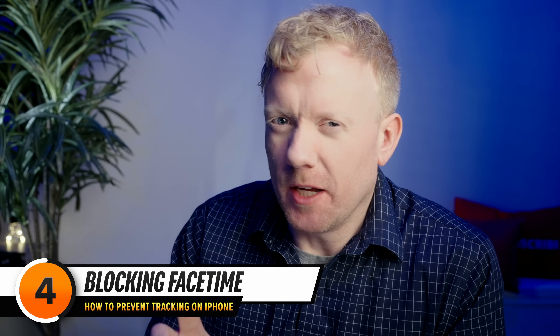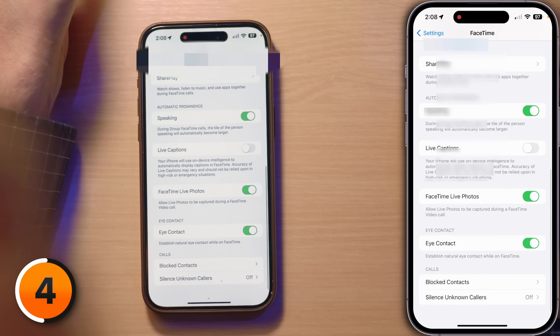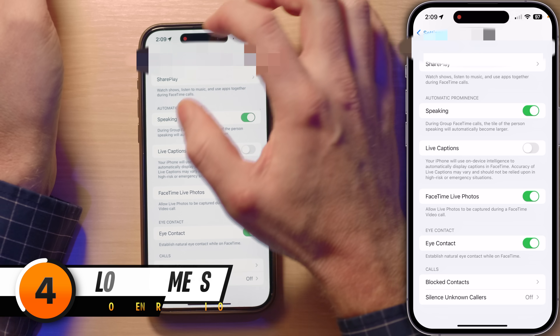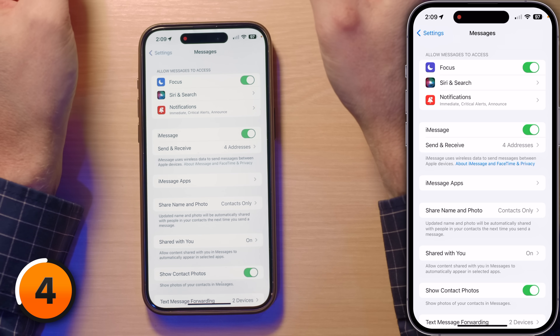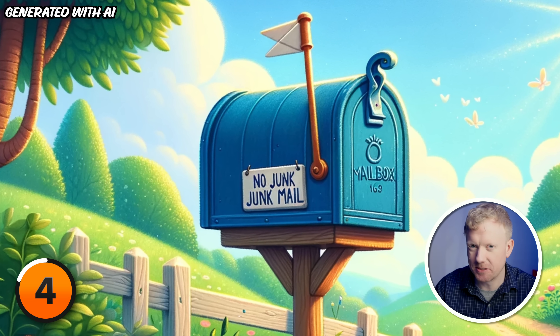For FaceTime, tap back to Settings, head to FaceTime, and scroll all the way to the bottom — that's where you'll find Blocked Contacts, your tool for intruder-free video chats. For messages, go to Settings, tap on Messages, scroll down under SMS or MMS, and tap on Blocked Contacts. Blocking someone in one app applies universally across all four: Phone, FaceTime, Messages, and Mail. It's like a universal 'you shall not pass' for selected contacts. And if you have a change of heart, unblocking is just as easy and also universal.